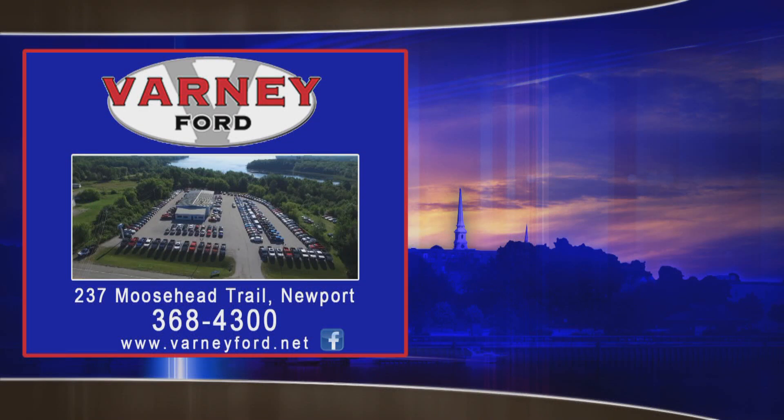All right, Ryan, thank you. Your full weather is brought by Varney, the nice car and truck people.